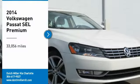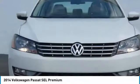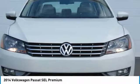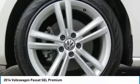Stop by and take a look at the 2014 Passat. The Volkswagen Passat is roomy and powerful. It is a supple and controlled ride with a quiet and comfortable interior. Volkswagen brings it all together.